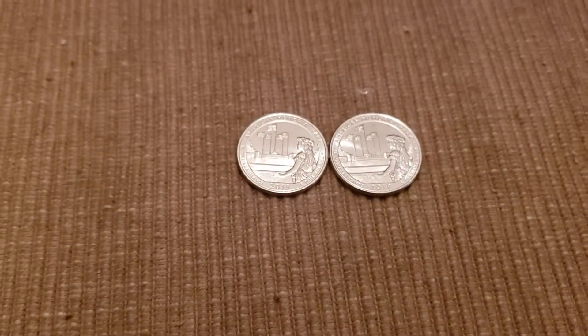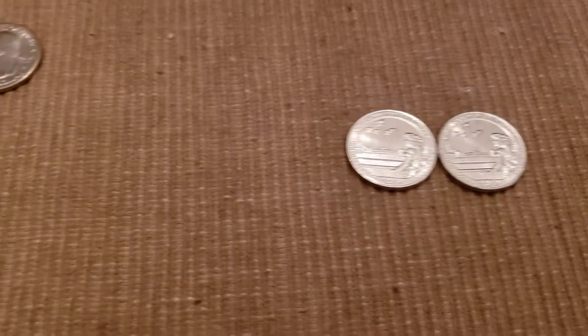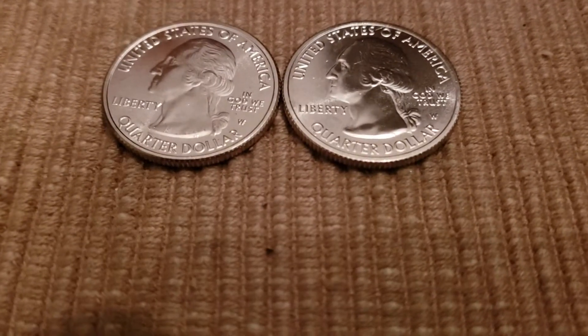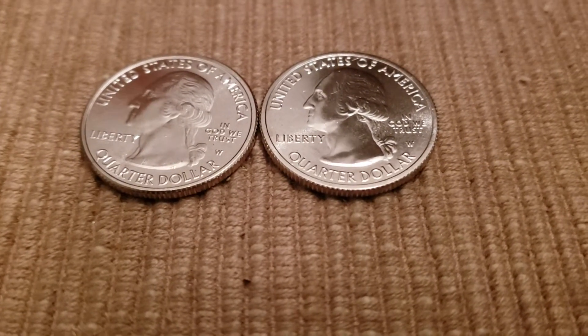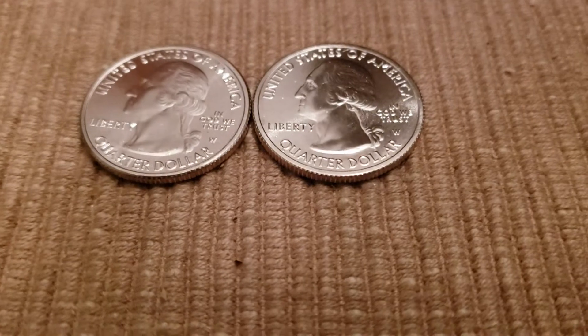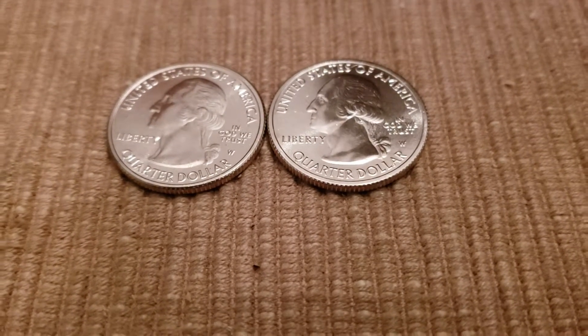Also what I found in my rolls is two West Points, so it was a successful five rolls. Those are my two West Point quarters.